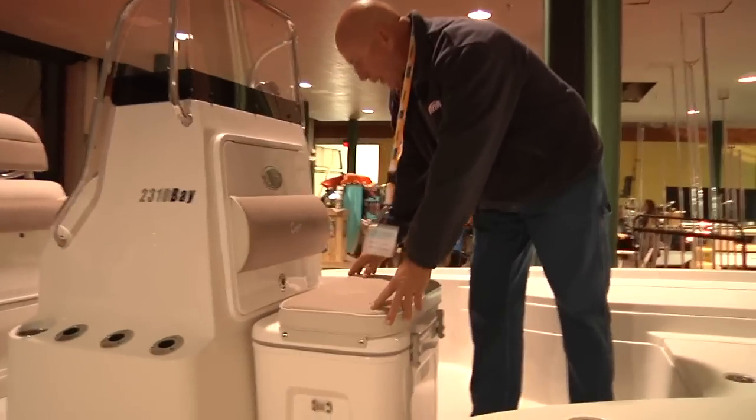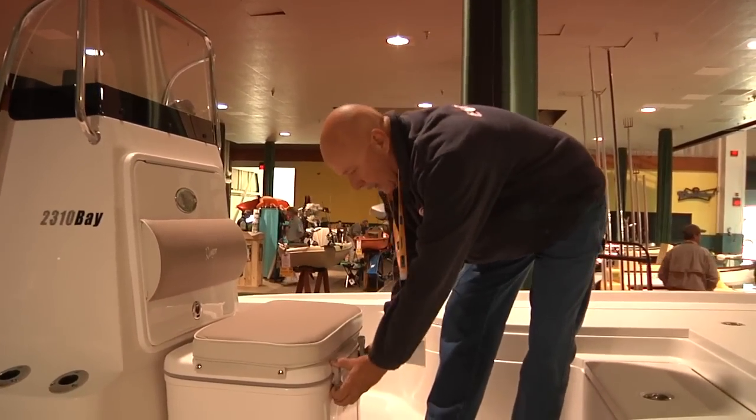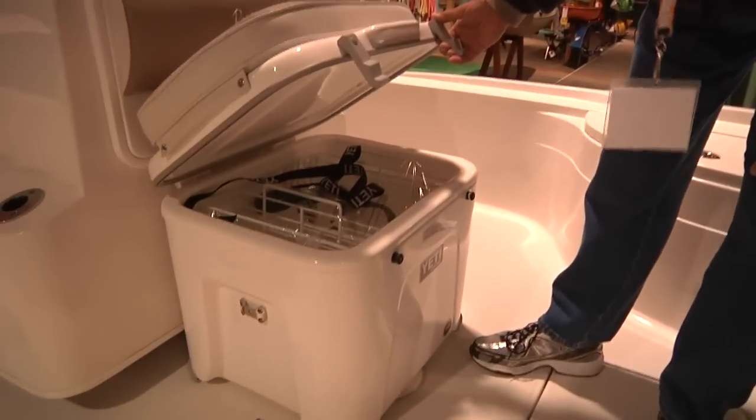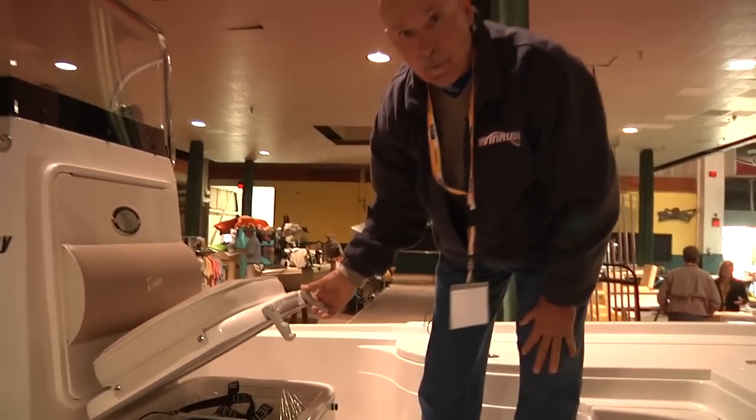Standard on a 2310 is probably the finest cooler available in today's market. You've got a 70-quart Yeti, which is standard. It'll hold all the groceries and cold drinks and do that for four or five days in 90-degree Florida heat.